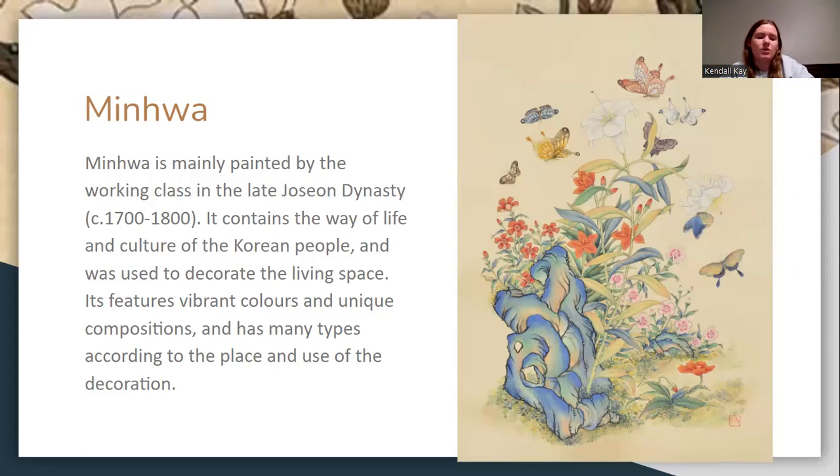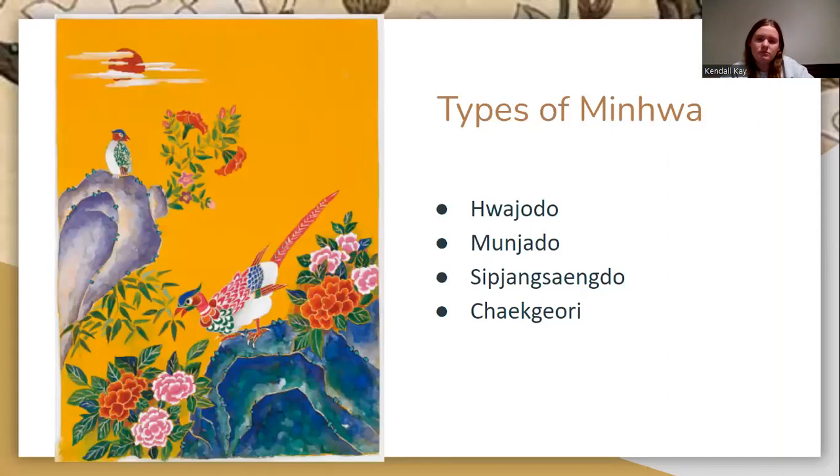These were used to decorate living spaces. They were very vibrant in color and unique in composition. There are many different types of minhwa according to the place and use of decoration: the hua jo-do, monje-do, sip-jang-sang-do, and the chik-gyori.